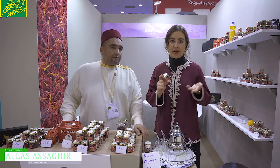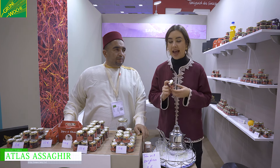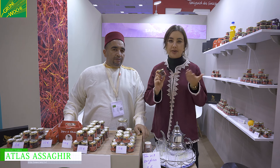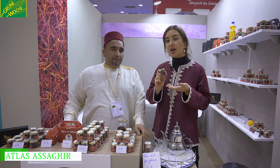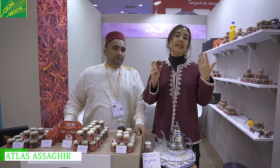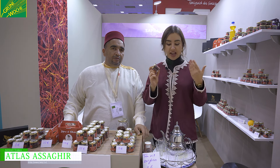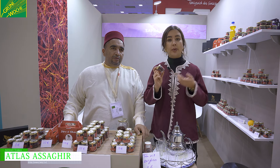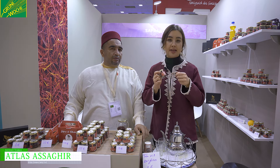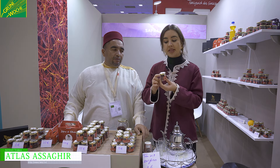Welcome to the Moroccan Pavilion. This is the cooperative called Atlas Saghir. We produce Zafran products. Zafran is a specific product that is only produced in Morocco, in the region of the Atlas — a place called Telouine. The cooperative is amazing because we work together with women who are responsible to go and pick the stems of the saffron from the crocus plant.